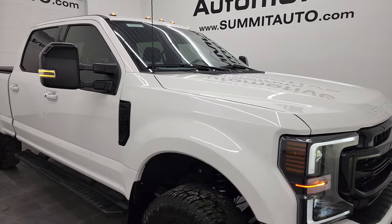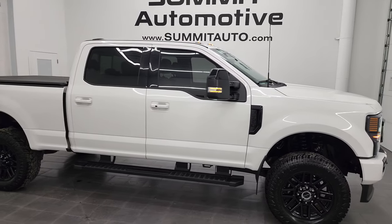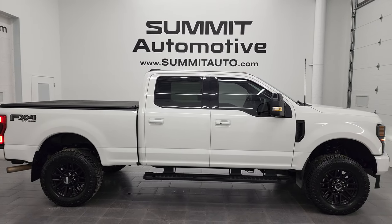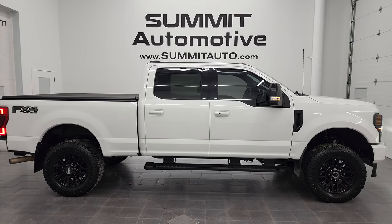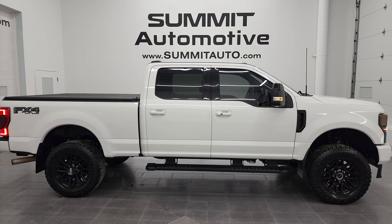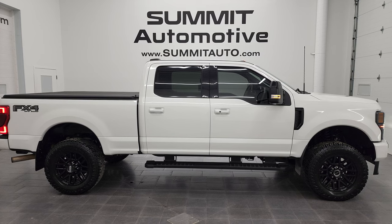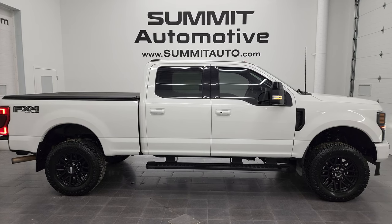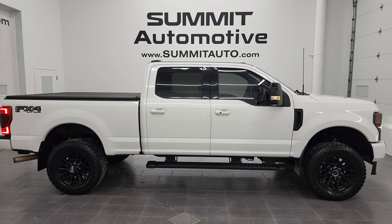I would highly recommend this truck from a quality and condition standpoint. To see more pictures of this truck or one of our other 550 new and used cars, trucks, SUVs, minivans, Wranglers, half-tons, three-quarter tons, one-tons — you name it — go to summitauto.com for full pictures and descriptions of every single vehicle from two locations. If you'd like to check out more HD videos, go to youtube.com/summitauto. Remember to like, subscribe, and share, and click the bell notifications to get updates on the videos I do each and every day here at Summit Automotive.